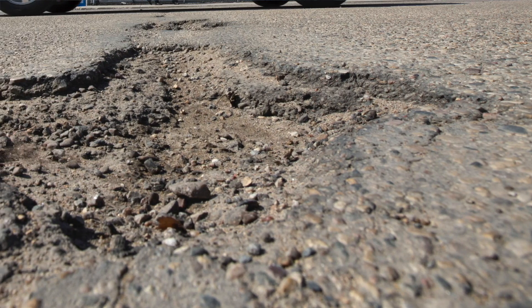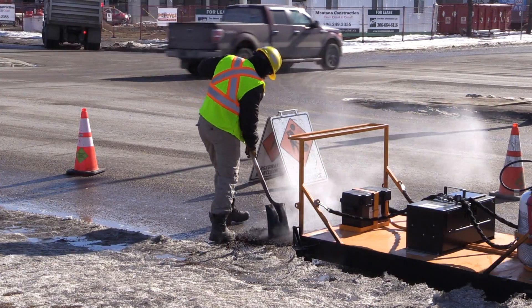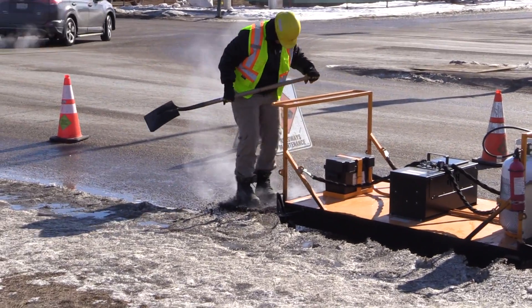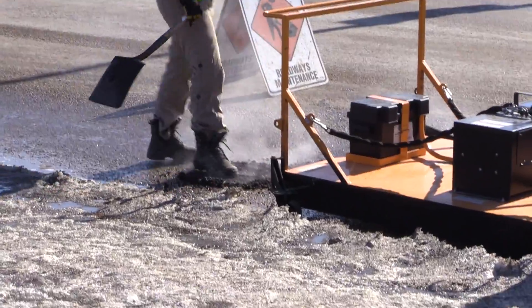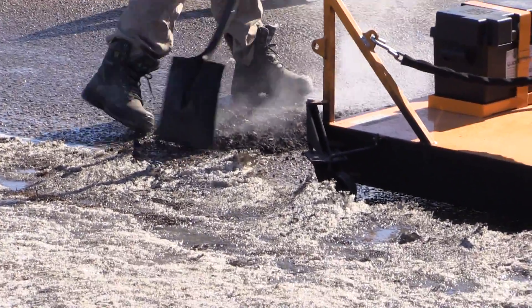On top of that, potholes are really difficult to repair. Right now there aren't asphalt plants that are operating, and we're not doing any major construction projects which we're able to piggyback on in terms of getting hot mixed asphalt material. So we don't have access to good material, and also the pavement temperature and that excess moisture causes the material that we do use — which is cold mix — not to fuse very well with the existing pavement because the pavement is cold and you need that heat to get things to stick together really well.